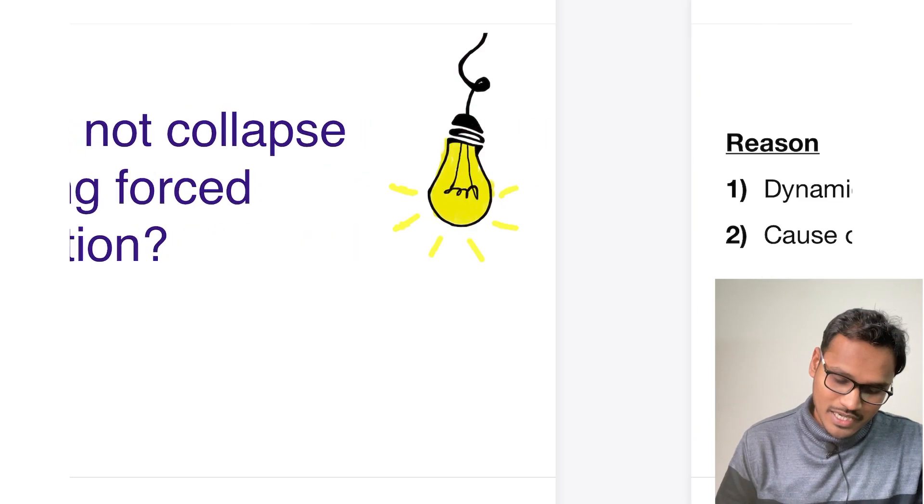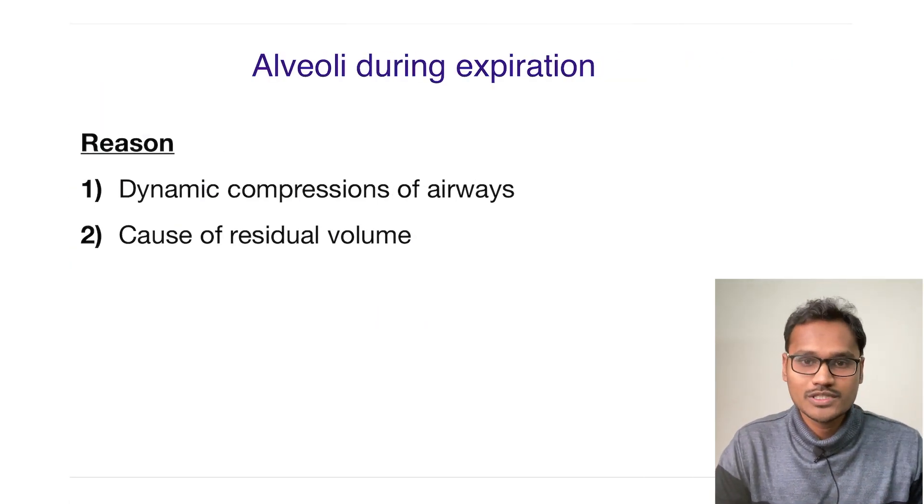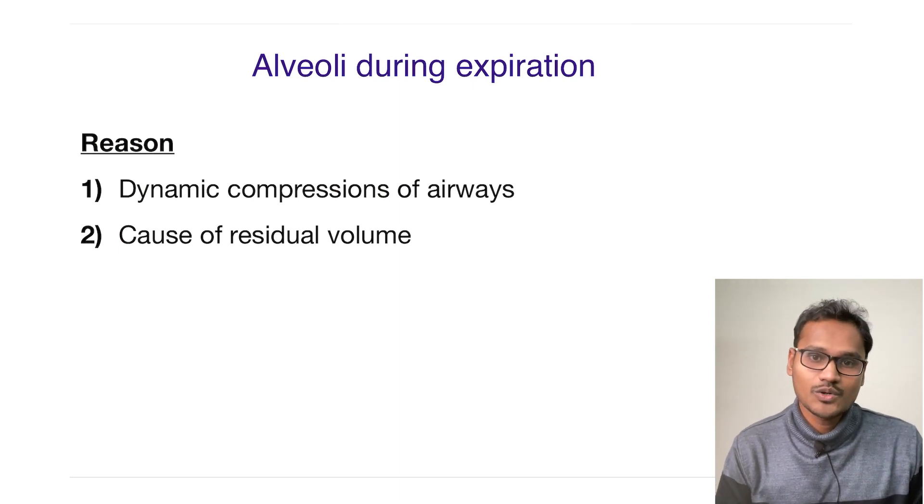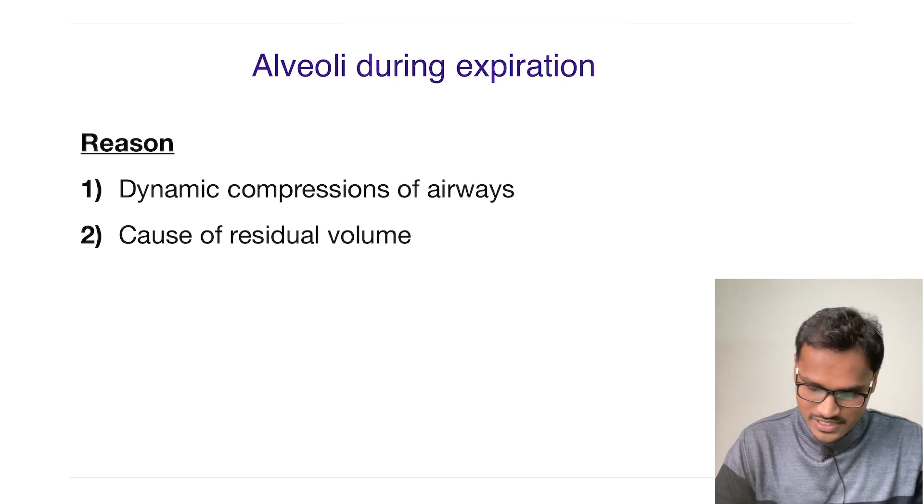The reason behind it is a simple concept called dynamic compression of the airways. I will explain what this dynamic compression of the airways means.